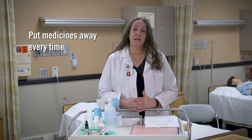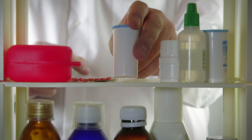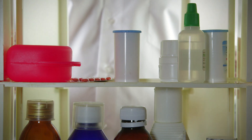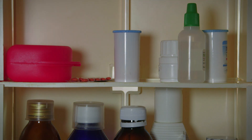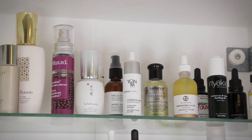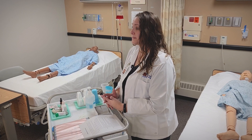Second, put away medications every time after you use them. Even if there are medications you take every single day, put them away. Find a high cupboard or cabinet in your kitchen or a bathroom cabinet that children or pets cannot get into.